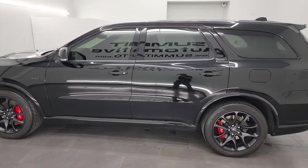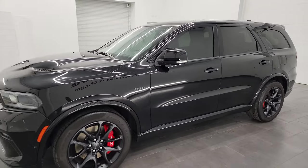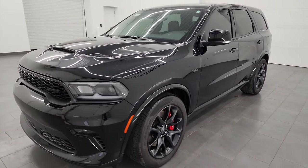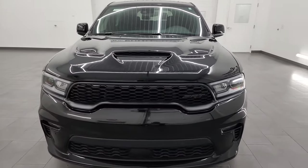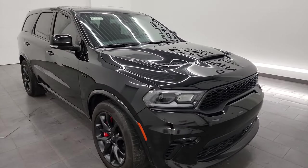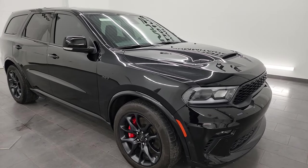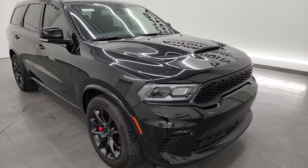This 2022 Dodge Durango has the 6.4 liter V8 Hemi engine. It puts out 470 horsepower and it's paired up with the 8-speed automatic transmission. This Durango has been fully safetied and inspected by our service shop per the state of Wisconsin inspection process. It has a fresh oil and filter change, all the fluids have been checked and topped off, and this thing is 100% ready to go.